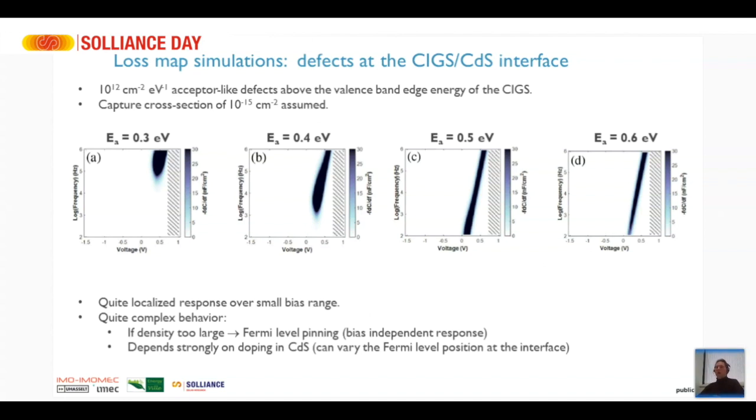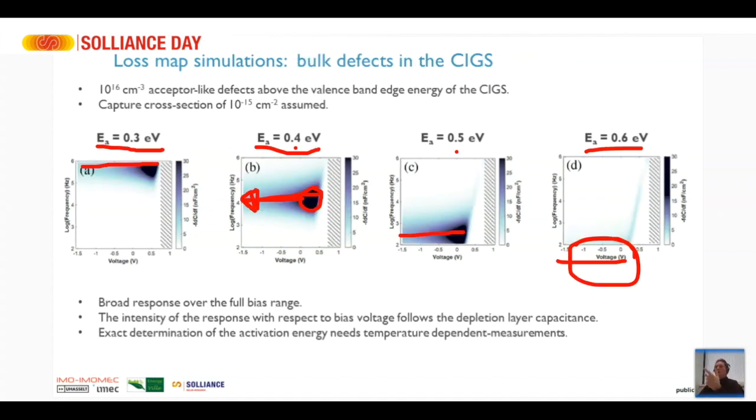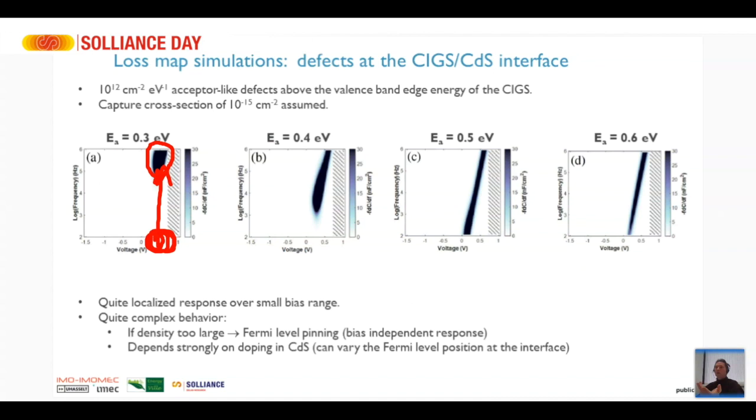We can put defects at the CIGS/cadmium sulfide interface, and there the defects also show up at different frequencies depending on depth. But the response is very localized at a single bias voltage — only happening in forward bias around the Voc of the device. We can see visually that this is a completely different response compared to bulk defects. Just by looking at the map and comparing to simulations, you can identify an interface defect.